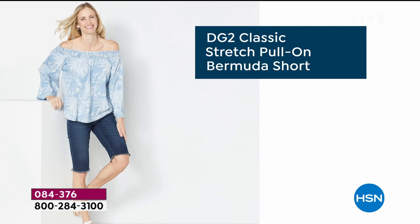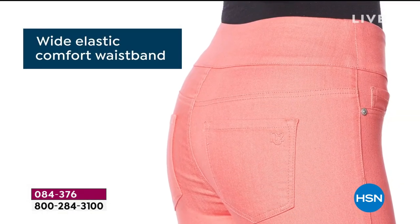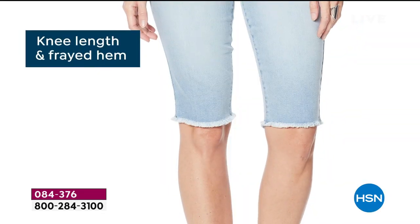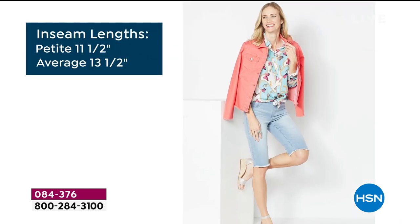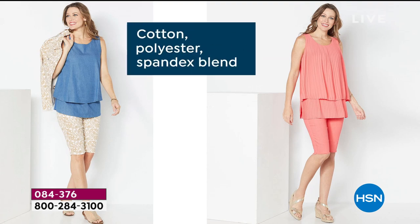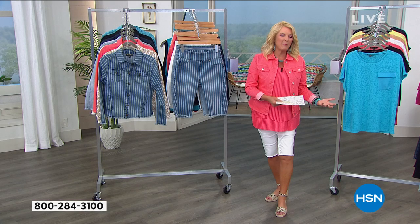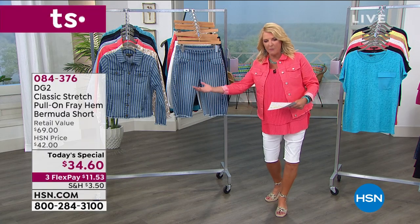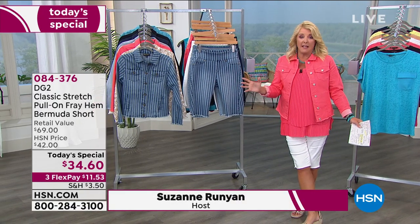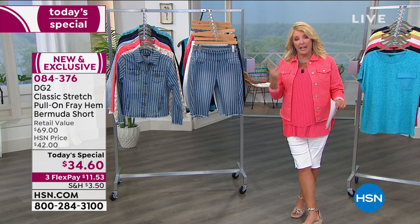We launched this last hour at midnight. It is the one and only Bermuda Today Special we do all year long. A lot of times we will do a pant today special with Diane throughout the year — that's not unusual. But the problem with the Bermuda is we only do it one time a year. Literally, it will not be on the air again once it sells out today until May of next year.